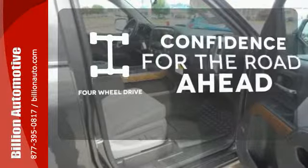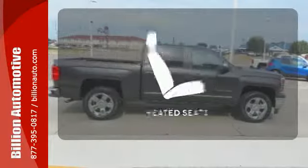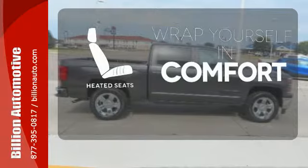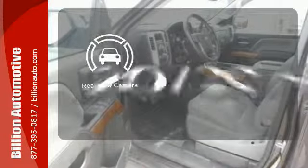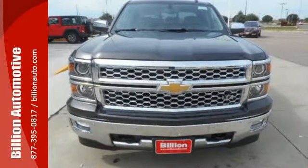You wouldn't be on the job site without all the right tools. Be prepared with four-wheel drive. Warm off the chills with the heated seats. See objects previously out of sight with the rear-view camera. Put this pickup to the test. Come in today.